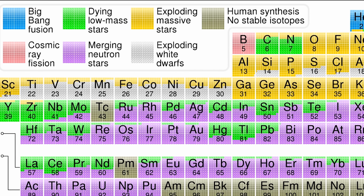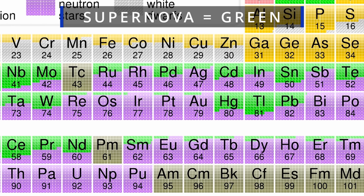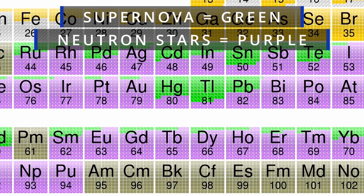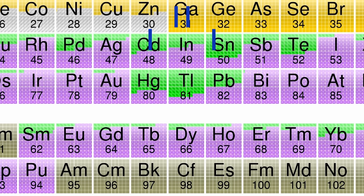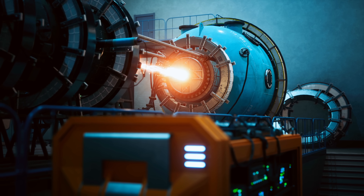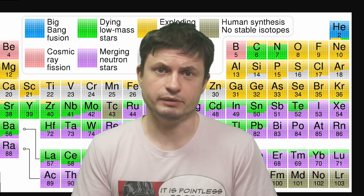This really cool periodic table shows us where most of the stuff comes from. Quite a lot of it is through supernovae, quite a lot is also through merging neutron stars, but some of them — the ones in a brownish color — have only really been produced by humans right here on Earth. They don't seem to exist in nature; they might, but we just haven't seen them in outer space.